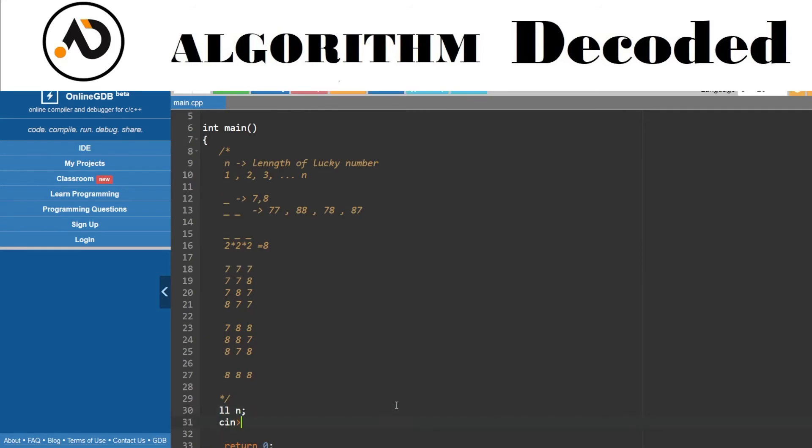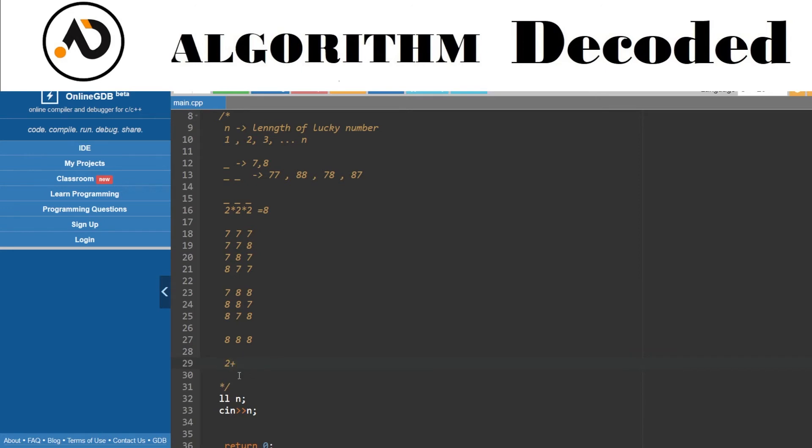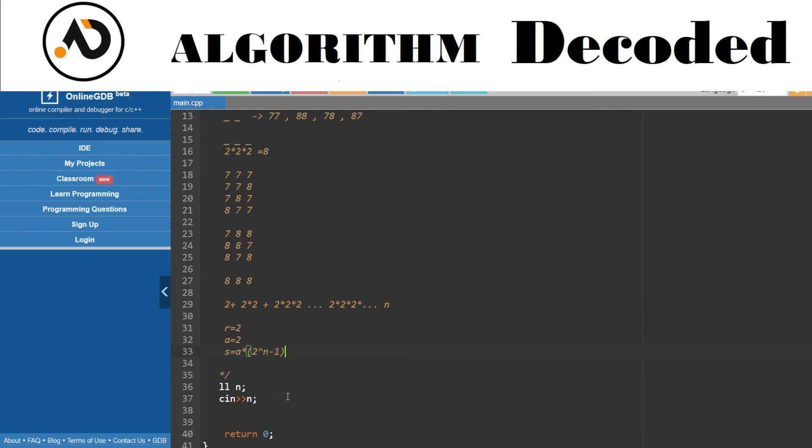Given n, I need to print the total count. For a 1-digit number it's 2, for 2-digit it's 2*2, for 3-digit it's 2*2*2, and so on up to 2^n. This is a geometric progression with a=2 and r=2, so the sum is a*(r^n - 1)/(r-1) = 2*(2^n - 1). In code, I'll use the power function and typecast it to long long.